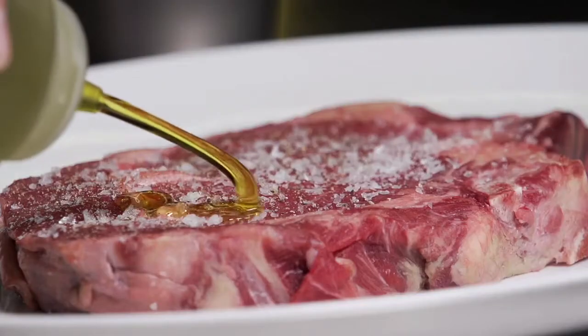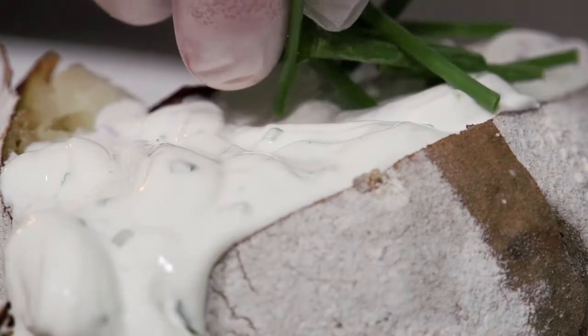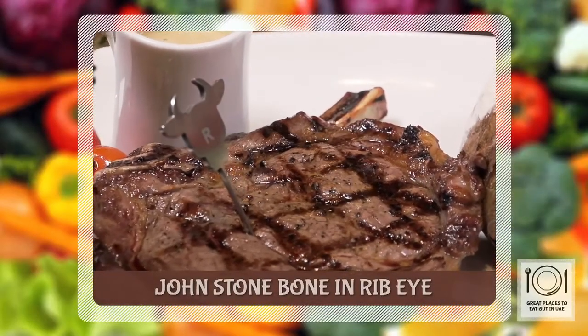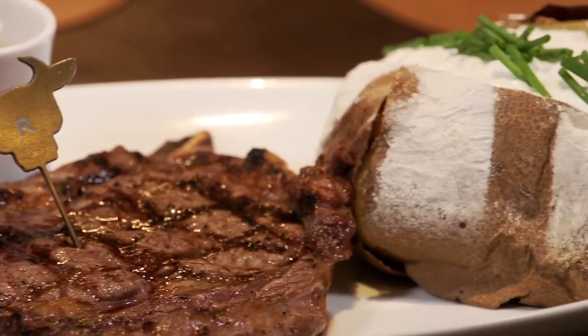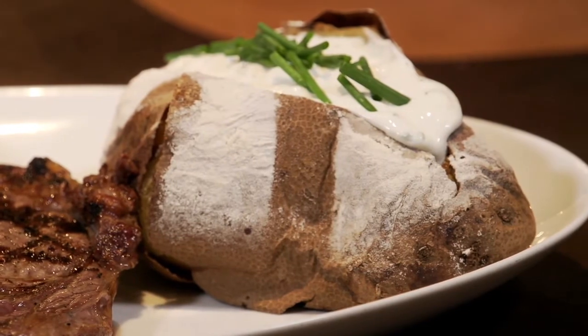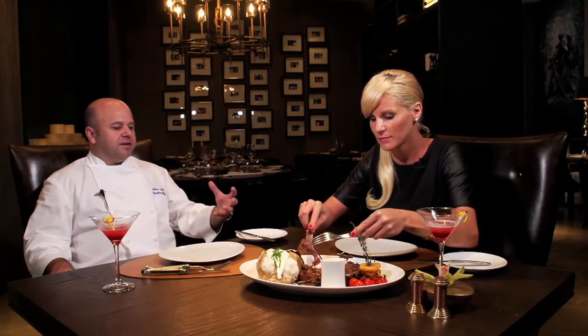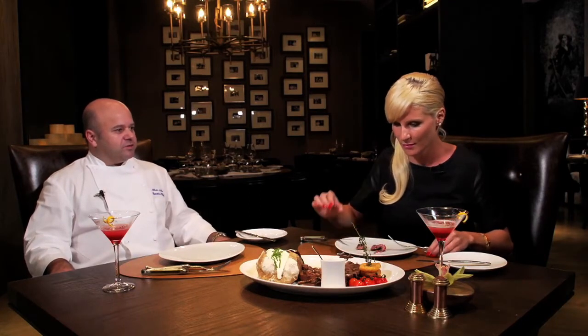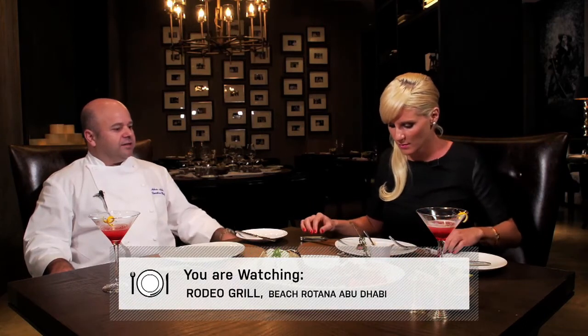Now we're going to prepare the main course — it's the Johnstone Bone-In Ribeye which we cook in our Jospa oven. It comes with the baked Idaho potato, onion rings, Jospa roasted vine tomatoes, and I'll serve it with a mushroom sauce. Here I'm overwhelmed, Chef — you have a huge portion. The baked potato, onion rings, the sauce, the steak — and the smell is divine. We use a Jospa grill, which is wood charcoal, not gas or electricity, and it brings a smoky flavour to whatever we cook in there. The beef itself is Irish beef — Johnstone — grass fed only and dry aged for 21 days, which intensifies the flavour.